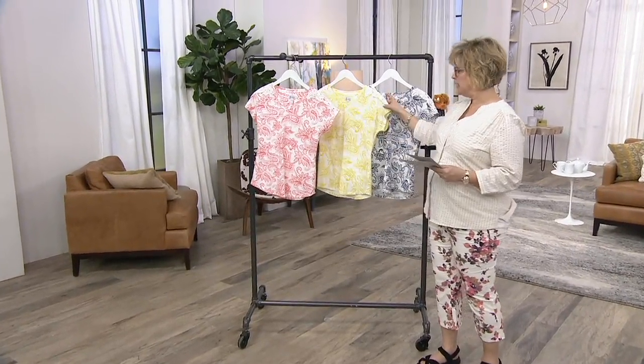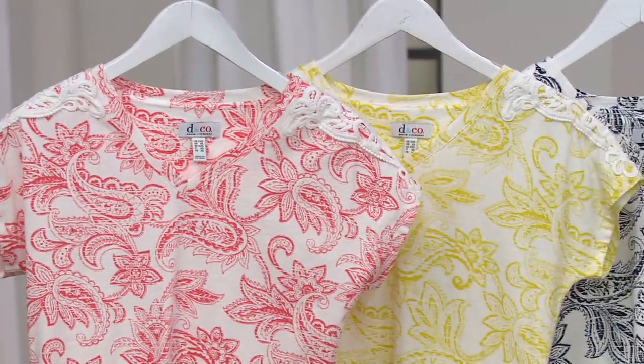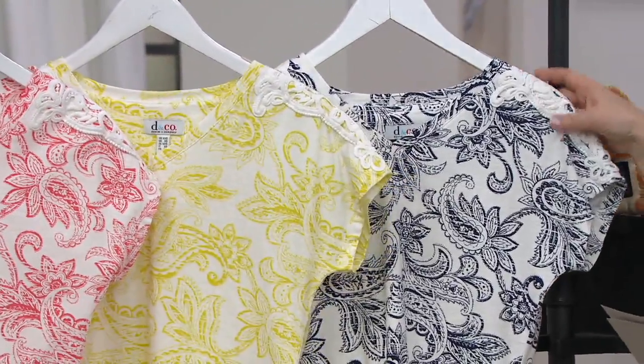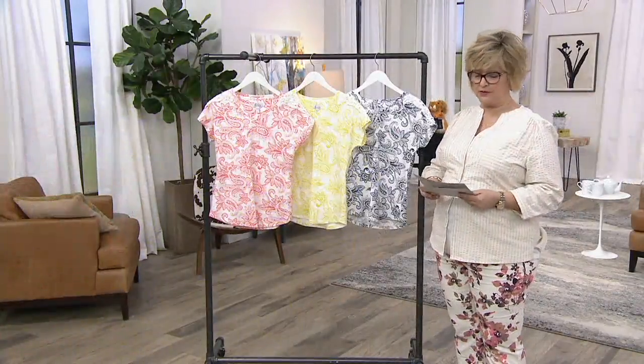So this is the warm coral. This is our pear — that's my favorite. And then we also have a very classic dark navy here. Saving $17 on this price, just marked down — no reorders coming in on this particular top.